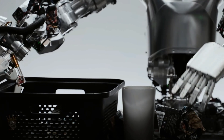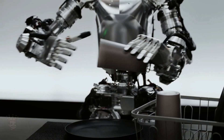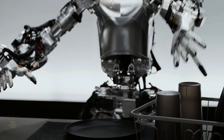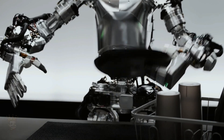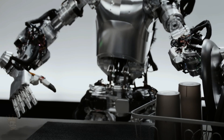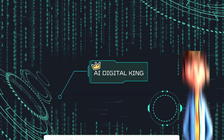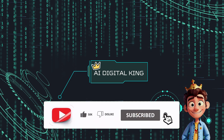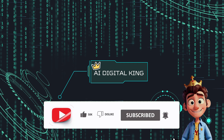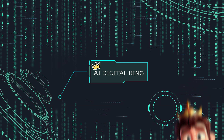The rapid advancements in humanoid robots are truly remarkable. As these machines become more sophisticated and integrated into our lives, it's crucial to consider the ethical implications and ensure their safe and beneficial use. Let's continue to explore this fascinating field together. We encourage you to like this video, share your thoughts in the comments and subscribe to our channel for more updates on the world of robotics. Your participation helps us create content that matters to you.